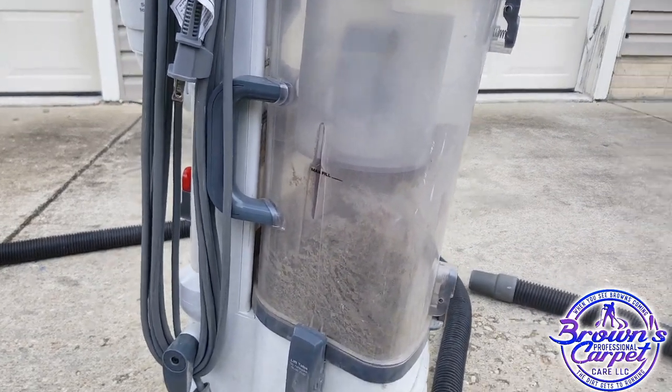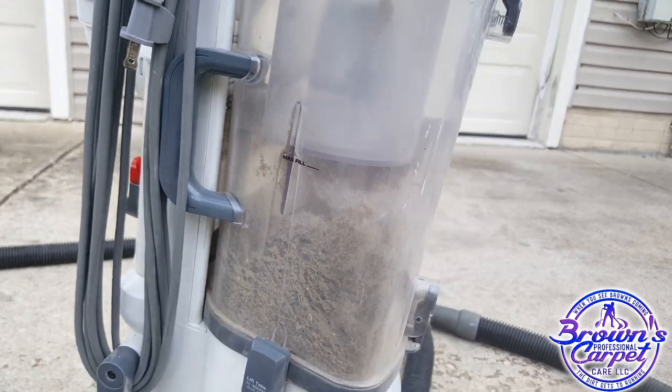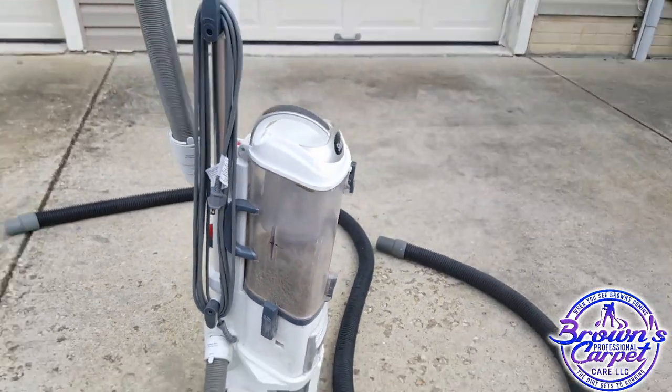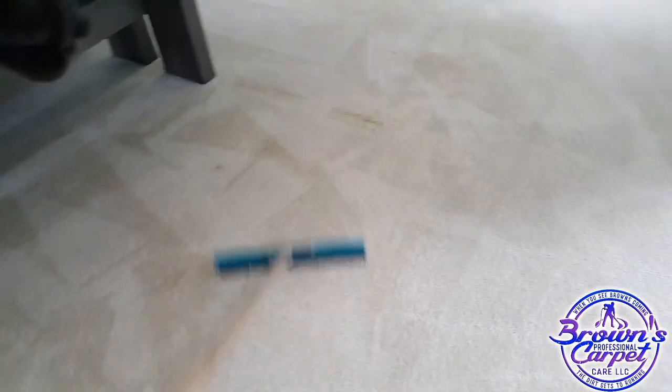Two rooms came to the fill line, which is right there in the middle. Two rooms only. Not using the CRB today.